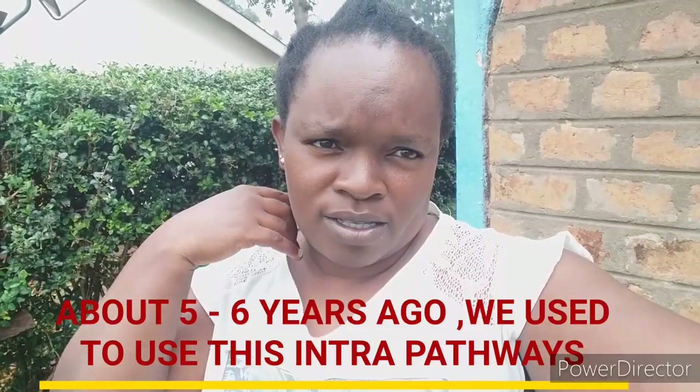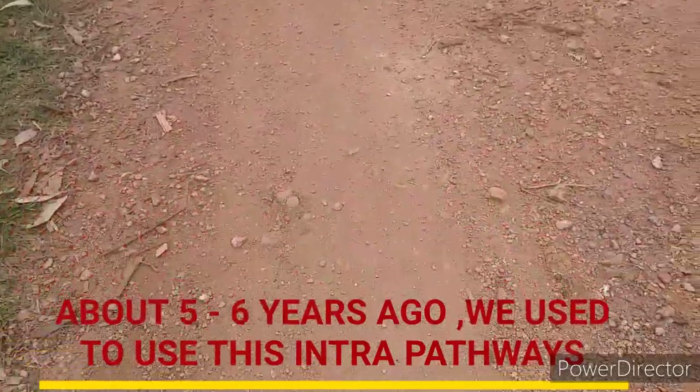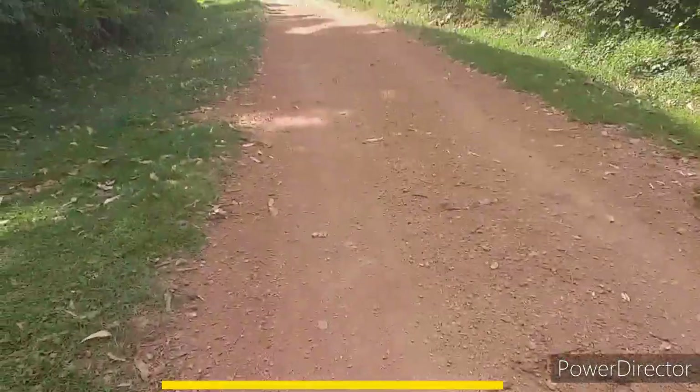Hi guys, welcome back to my channel. My name is Bing Mona. In this video, I'm going to show you where we used to pass before the borders and cars started coming — yeah, our pathways. So come along, this is how our road is in the village.